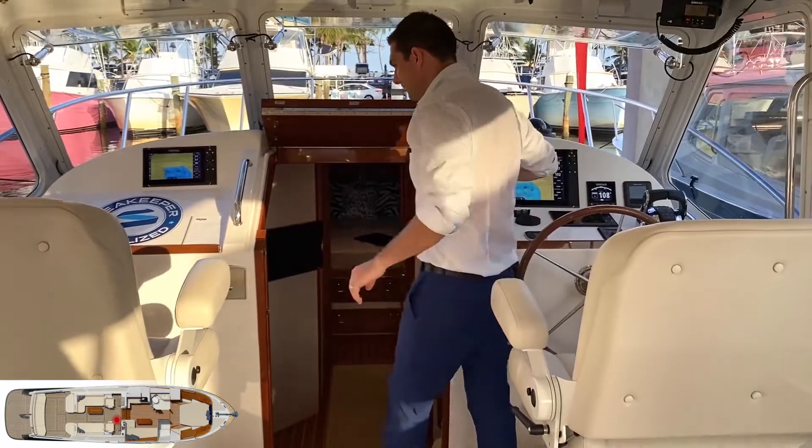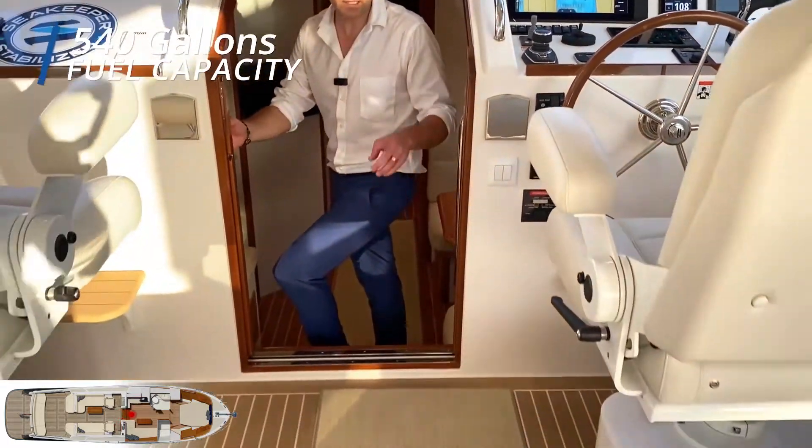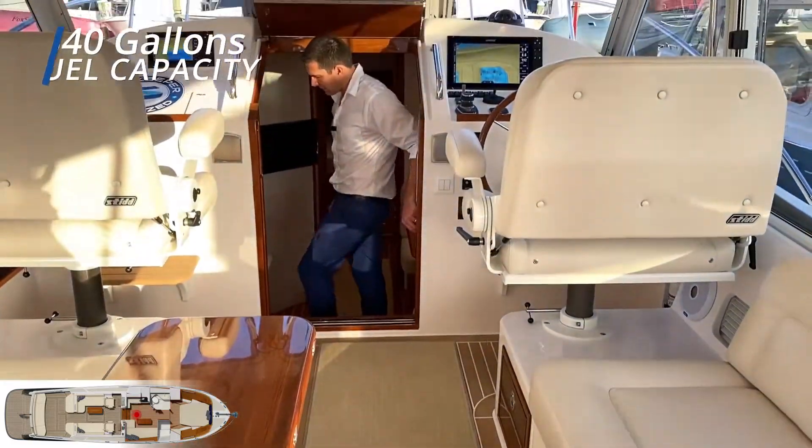Come on board — we have the fuel tank right here. The capacity, I believe, is 540 gallons for this MJM 43.